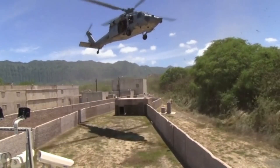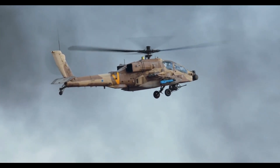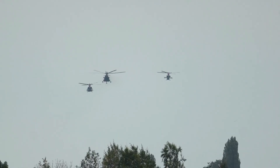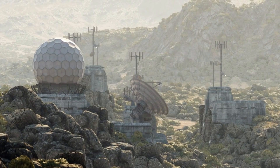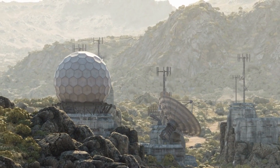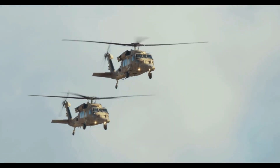In Iraq and Afghanistan, in urban warfare, Apaches provided close air support to ground troops, often flying low and slow under extreme fire. They escorted convoys, protected bases, and responded to ambushes within minutes. Their presence alone often forced enemy fighters to retreat. From the Middle East to Eastern Europe, Apaches continue to serve as frontline weapons, adapted to new threats and upgraded for new wars.